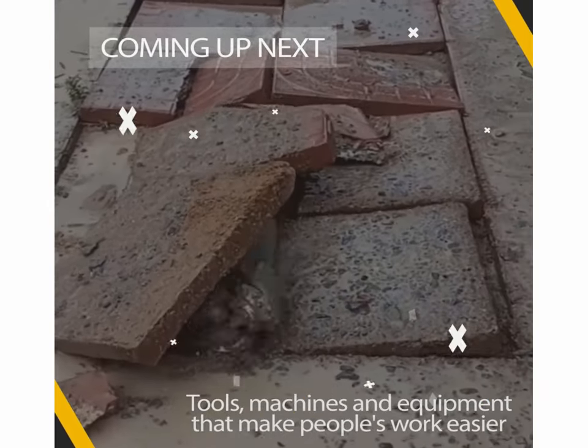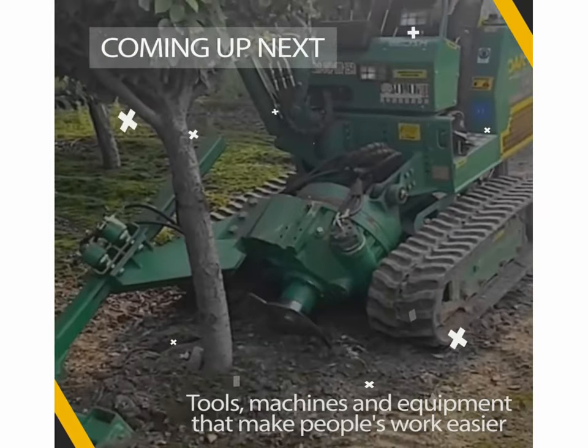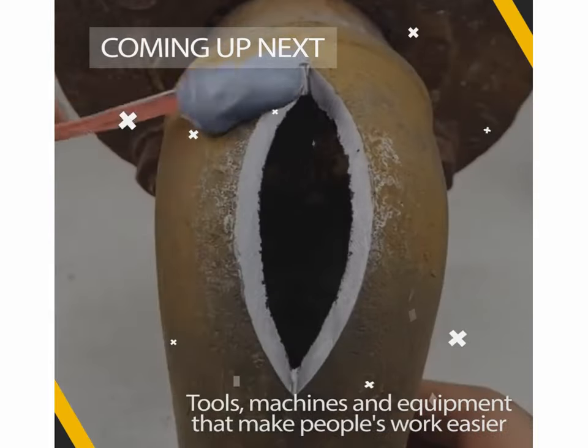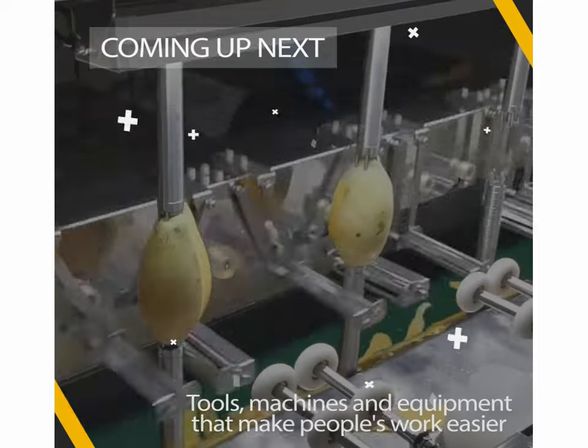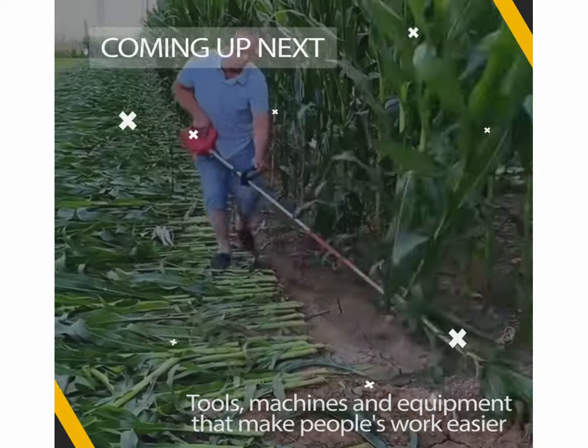Hi everybody. In this video we'll show you ingenious tools and equipment that work very well. Some tools may be small or simple in appearance, but you will find that they have a lot of functions.